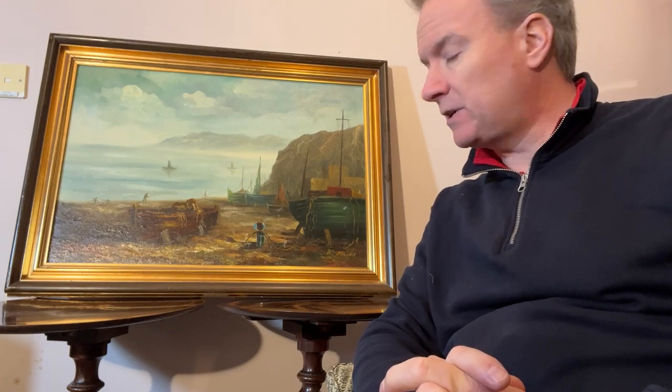We have a modern frame, we have a modern picture. The picture is an Italian school picture — this is a Neapolitan school picture.